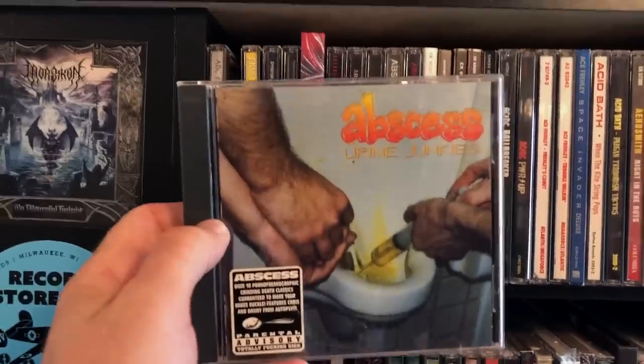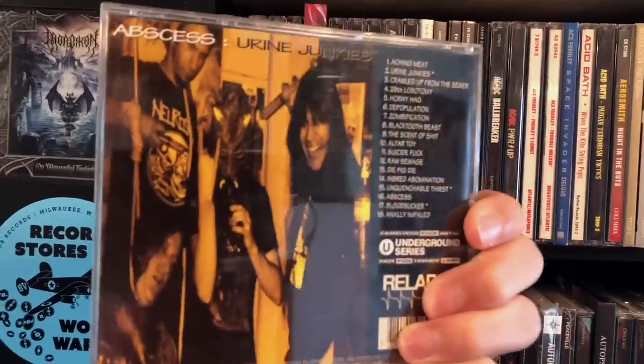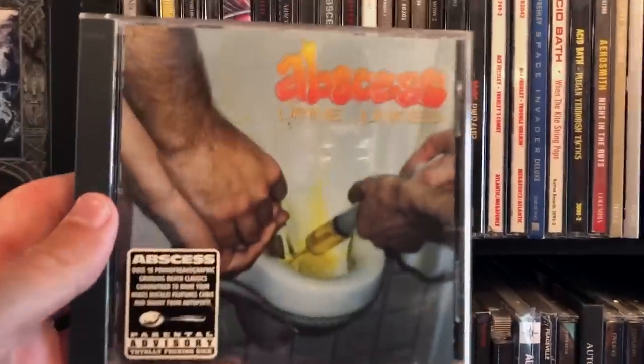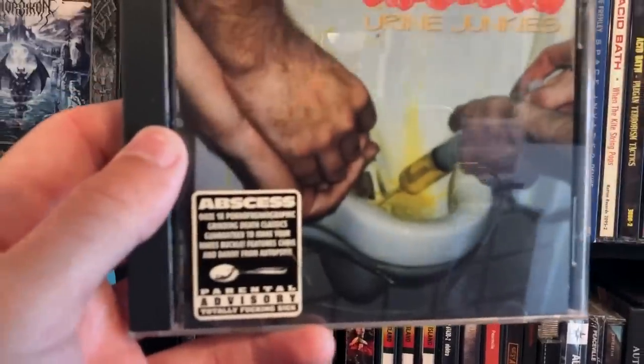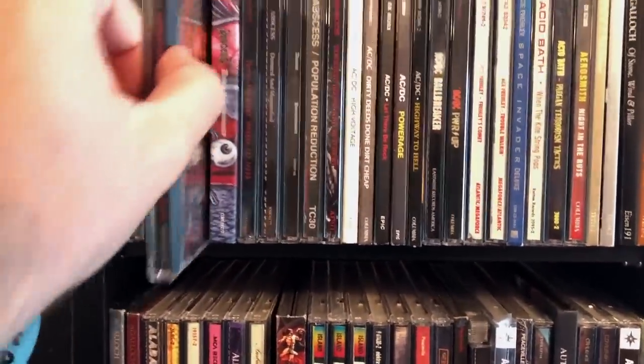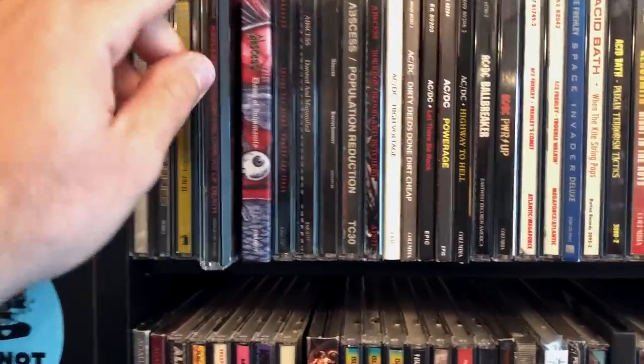They're also known for doing psychedelic stuff — this weird, trippy sound. I love the sticker on this album: Parental Advisory, totally fucking sick. There's Through the Cracks of Death — awesome stuff.